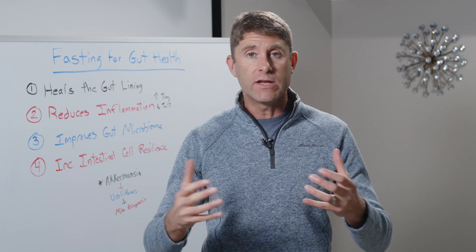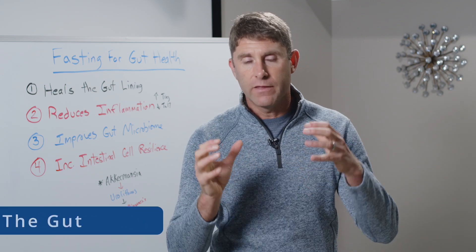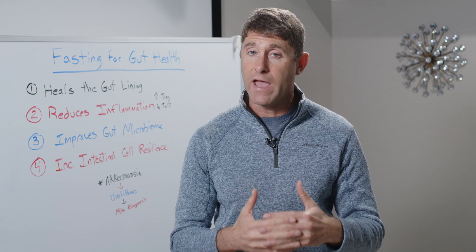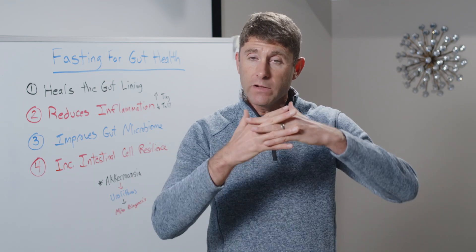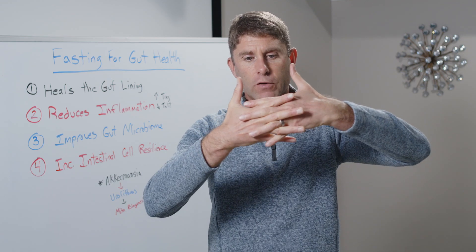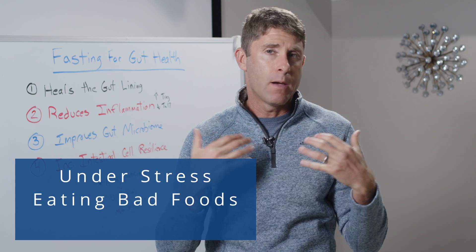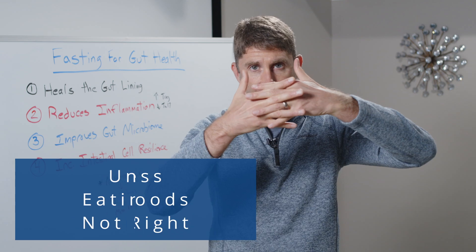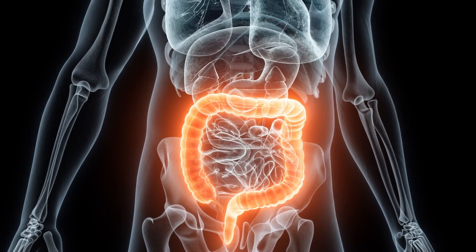We know that all autoimmune conditions as well as chronic inflammatory conditions have something in common: there's damage in the gut. When we look at our small intestine, which is the largest portion of the human gut, the small intestine is only held in by one cell wall — almost like fingers gliding together. When we're under stress, eating bad foods, or not sleeping right, we start to actually tear that intestinal lining. It starts to tear and little openings start to occur.